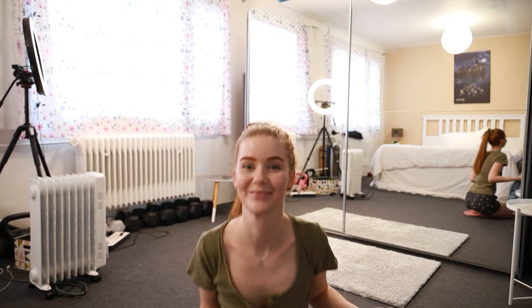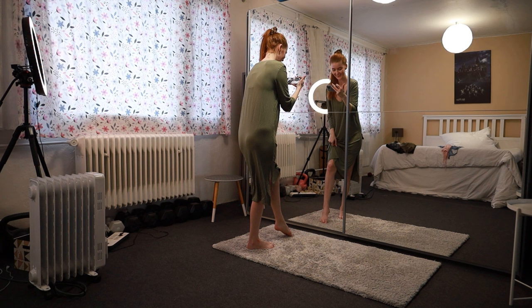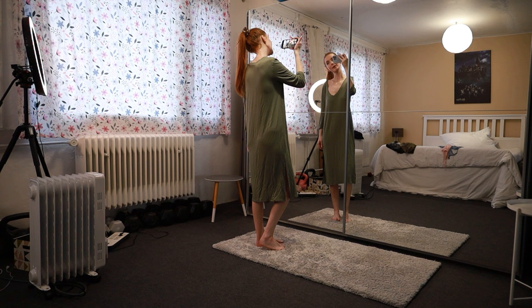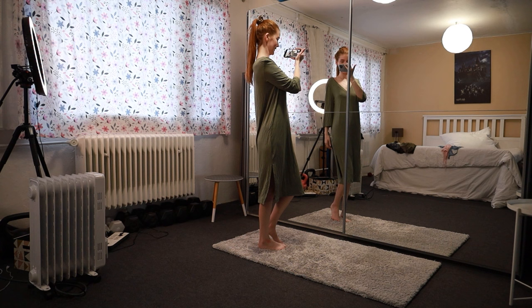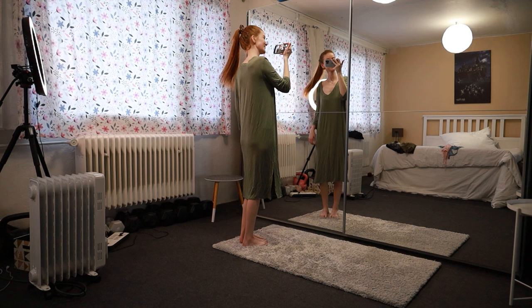Enough of talking, let's go and try it on! I will start with this green night dress. This is how it looks. I love the color and it's long, really long, like below my knees. I think it's good — I will not be cold anymore at night and it's really, really comfortable. This is how it looks.